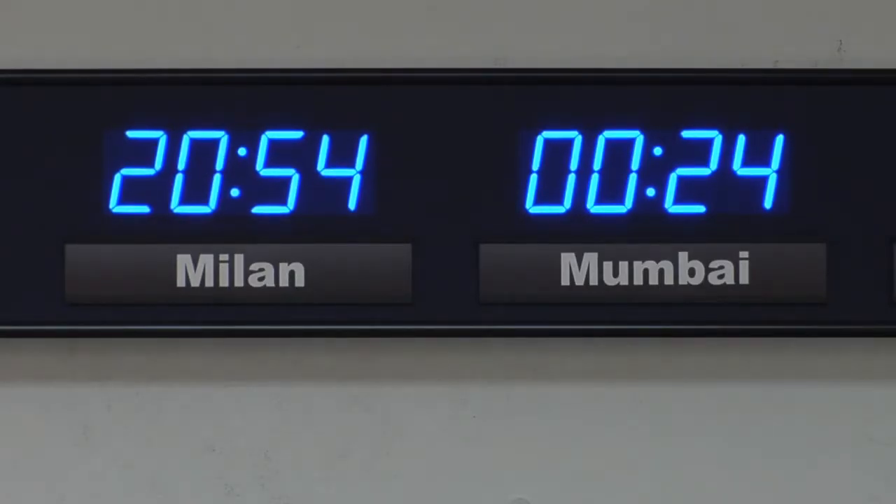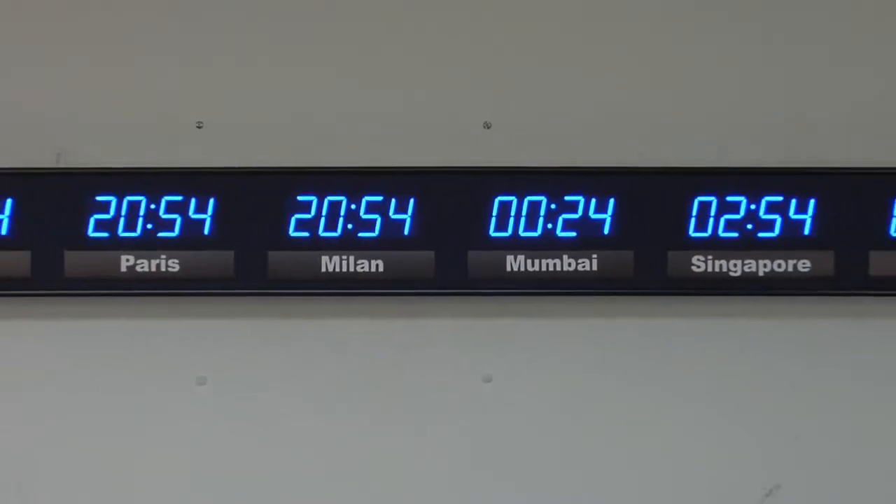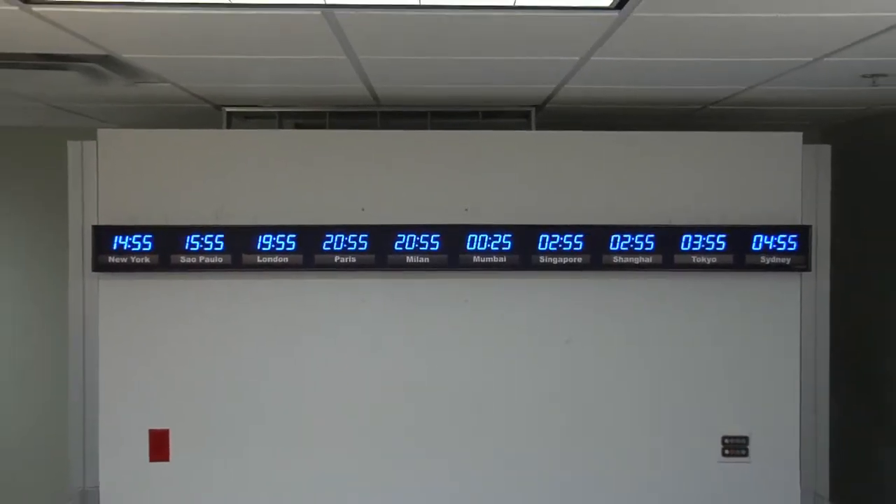This time zone clock is accurate to 1 second over 20 years. Time and settings are maintained during power outages. It comes with your choice of either an RF or IR remote control. This unit is viewable from up to 40 feet away.